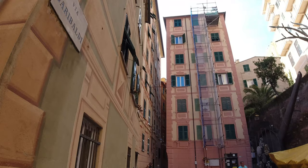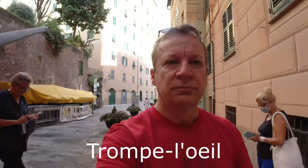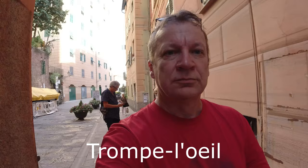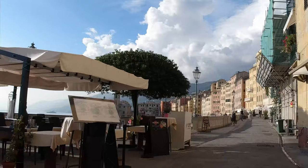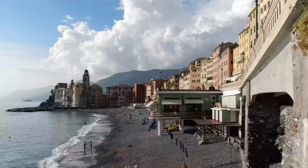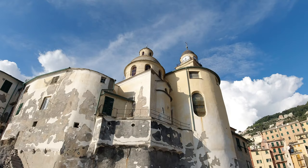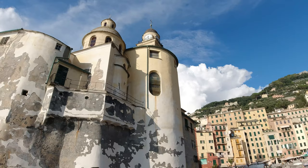The first thing I noticed about Camogli was the decorative style of the buildings. I googled this afterwards and apparently it's an artistic technique called trompe l'oeil. Basically it gives the optical illusion of a three-dimensional object. You do have to get pretty close to notice that the walls of the houses are indeed quite flat. The narrow streets of the fishing village led me to the promenade with fantastic views of the Castello della Dragonara at the far end of the beach.